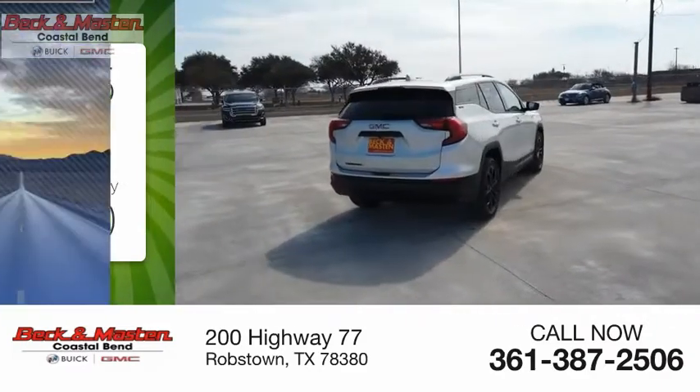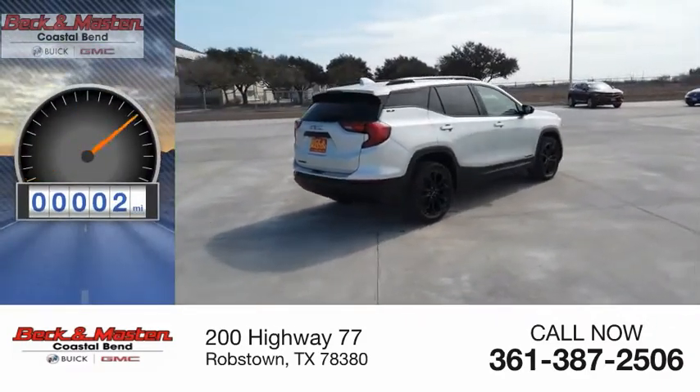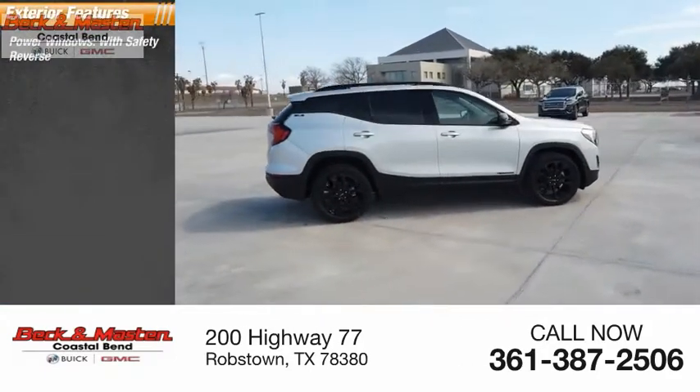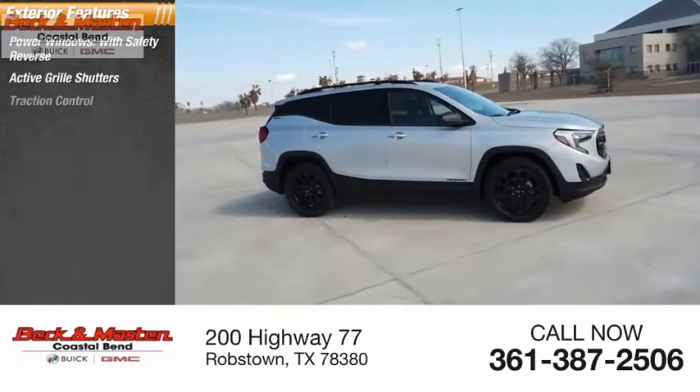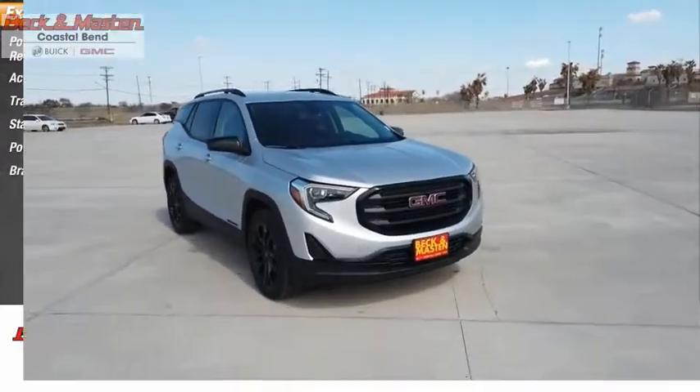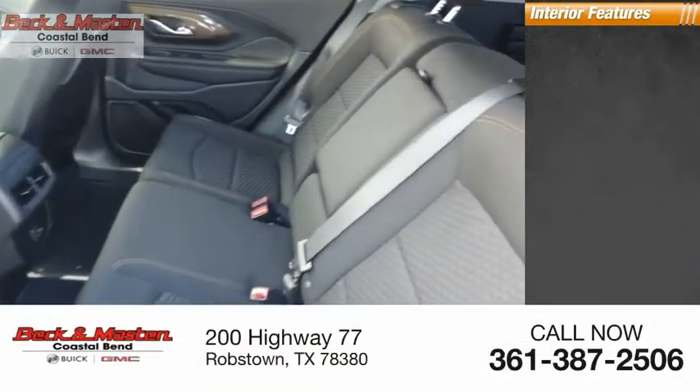This vehicle has less than 100 miles. Here are some of this vehicle's great options: power windows with safety reverse, active grille shutters, traction control, stability control, power brakes, and braking assist.